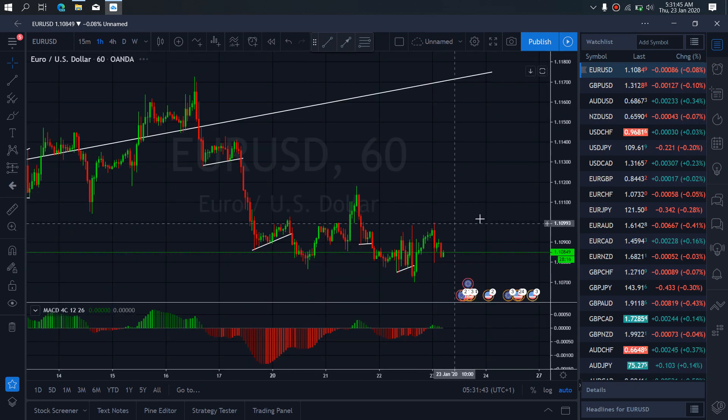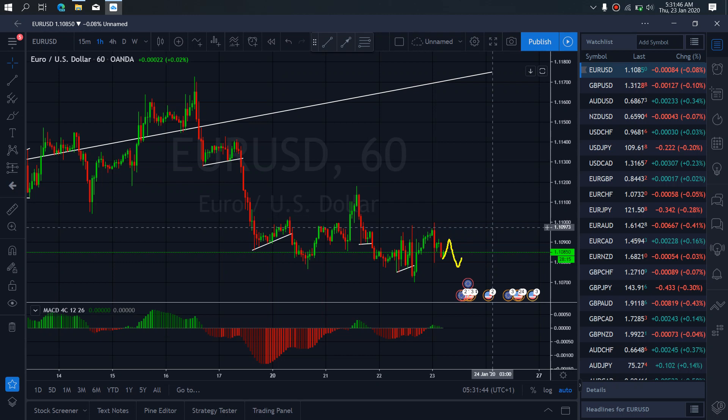Zooming to the 1-hour timeframe on EURUSD, what we want to expect right now is that this will complete this small flat, drop here, and take off to make this flat. That's what we want to watch out for first.